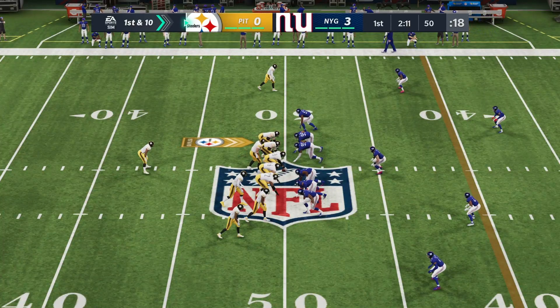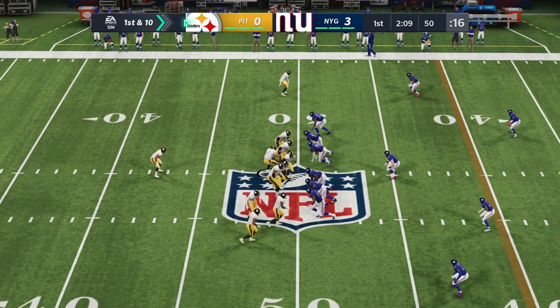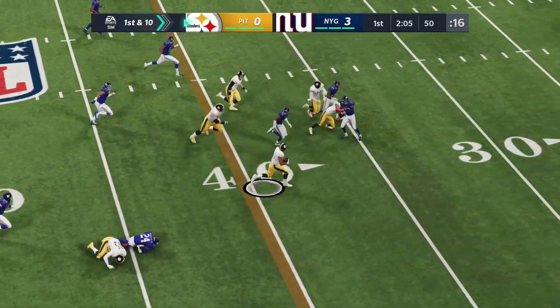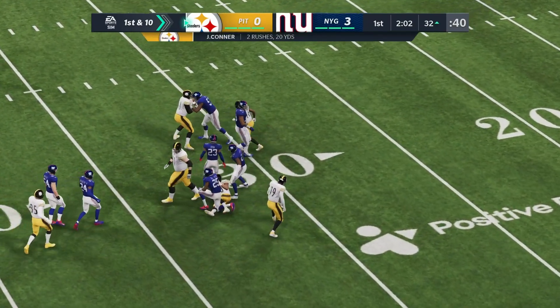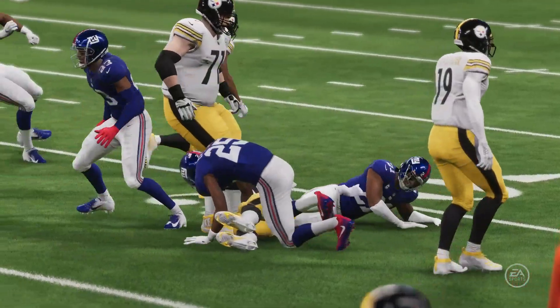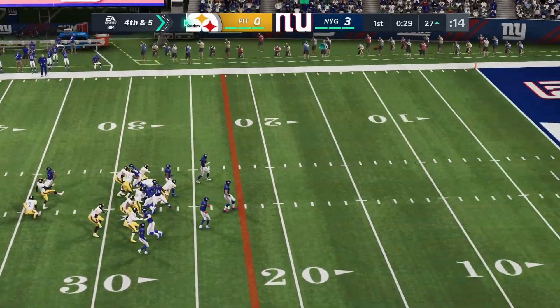The Steelers got themselves back into the game with a James Conner rush that would set themselves up in perfect scoring position. The next few plays they would hit their own field goal, tying the game at three to three apiece with this Chris Boswell field goal.